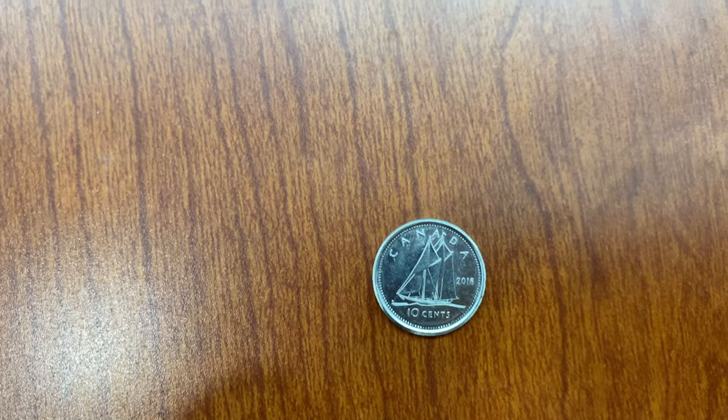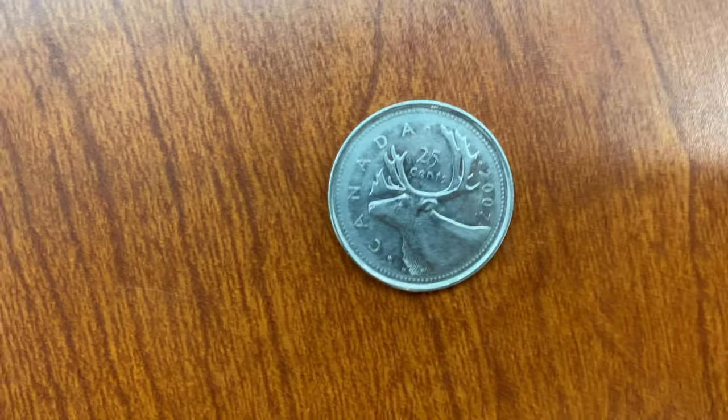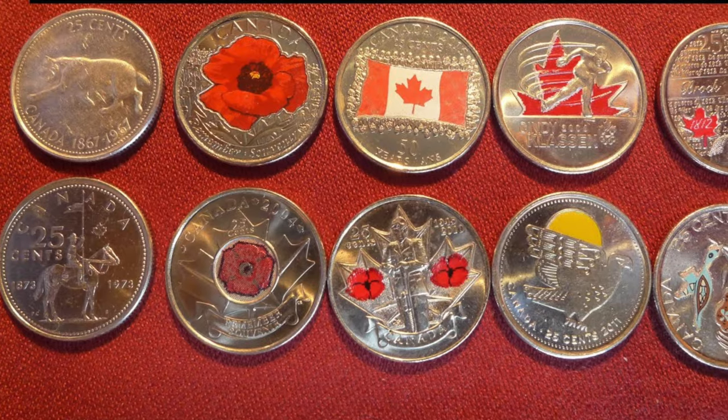The dime is the smallest coin that we have, so if it's the smallest, that's the dime — ten cents. It has a photo of a sailing ship which we call Bluenose. The next is 25 cents, or what we call a quarter. Most of the time it has a photo of a caribou, but Canada has released a lot of commemorative quarters to show respect to important people or events in Canada.